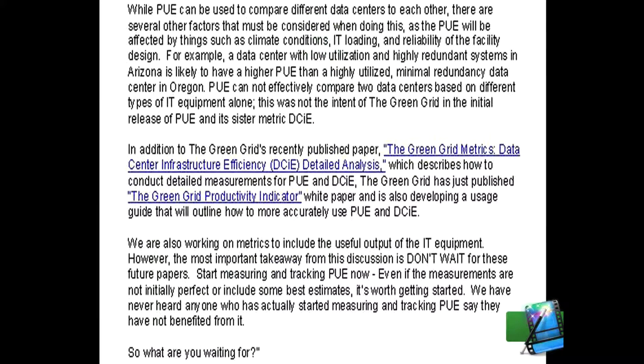The statement continues: while PUE can be used to compare different data centers to each other, there are several other factors that must be considered, as the PUE will be affected by things such as climate conditions, IT loading, and reliability of the facility design. For example, a data center with low utilization and highly redundant systems in Arizona is likely to have a higher PUE than a highly utilized, minimal redundancy data center in Oregon. PUE cannot effectively compare two data centers based on different types of equipment alone — this was not the intent of the GreenGrid. In addition, the GreenGrid has published a Metrics Data Center Infrastructure Efficiency Detailed Analysis paper describing how to conduct detailed measurements for PUE and DCE, and is also developing a usage guide that will outline how to more effectively and accurately use PUE and DCE.